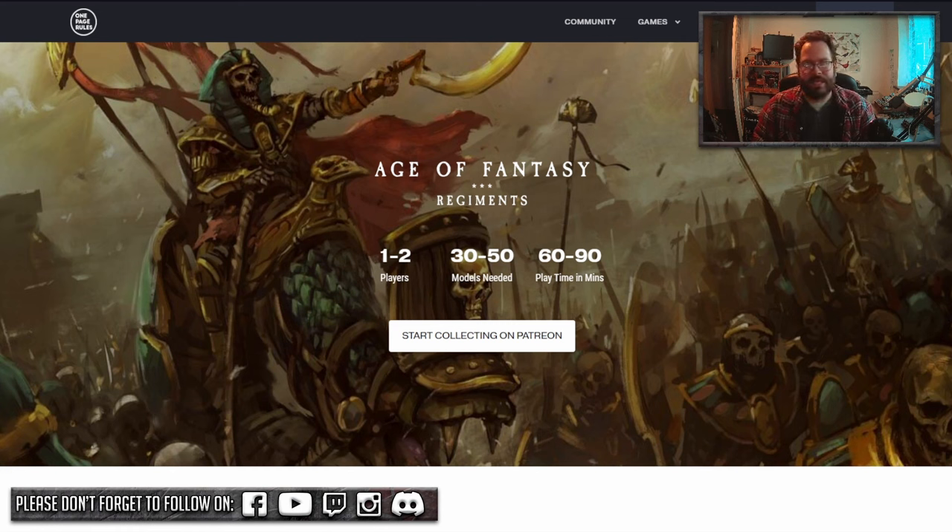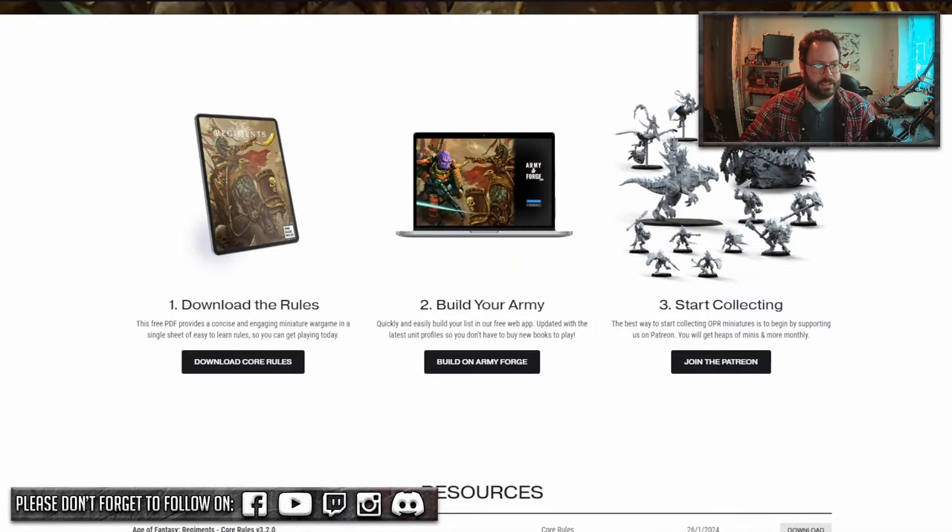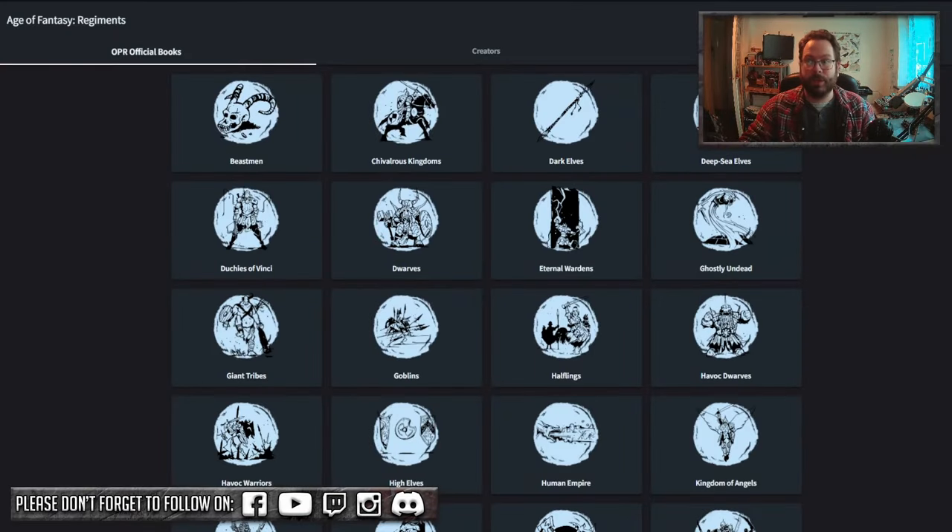Ask your mates, grab your models, give it a go — it's straightforward, it's chilled, beers and pretzels time. If you want me to go more in depth in future videos — how to build an army, how to use 3D printing, comparisons of the different armies, or even the different builds using the army builder forge that you can use online for free — let me know. I'm more than happy to go through this kind of stuff.